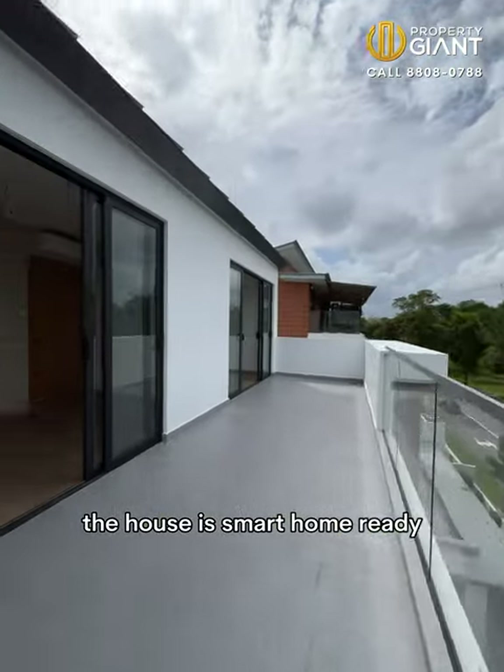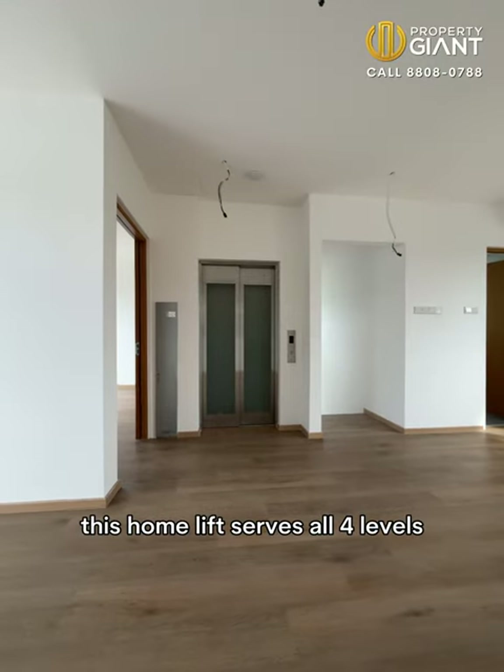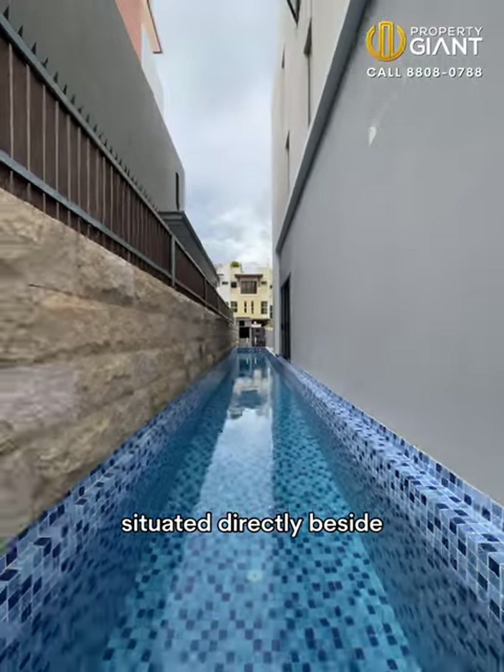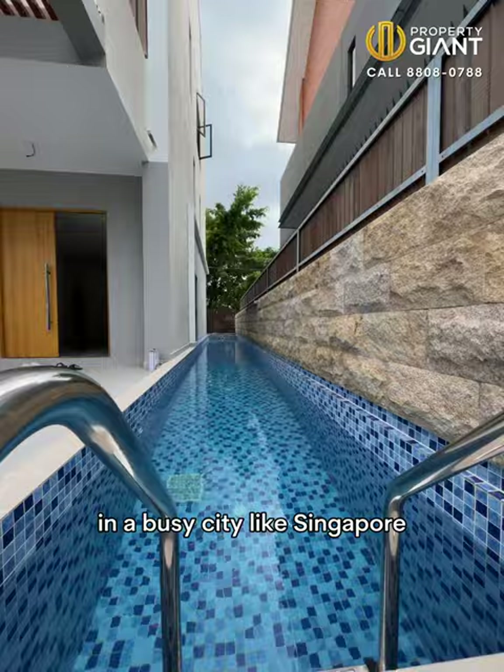The house is smart home ready, so you can easily incorporate your smart devices. This home lift serves all four levels. The swimming pool even has a waterfall feature. Situated directly beside Sembawang Park and the beach, you get the freshest air in a busy city like Singapore.